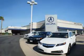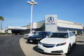At Weir Canyon Acura, you can be sure you'll get the right vehicle for the right price. And that's just the beginning. At Weir Canyon Acura, get the respect and great price you deserve. Call or click to contact us today.